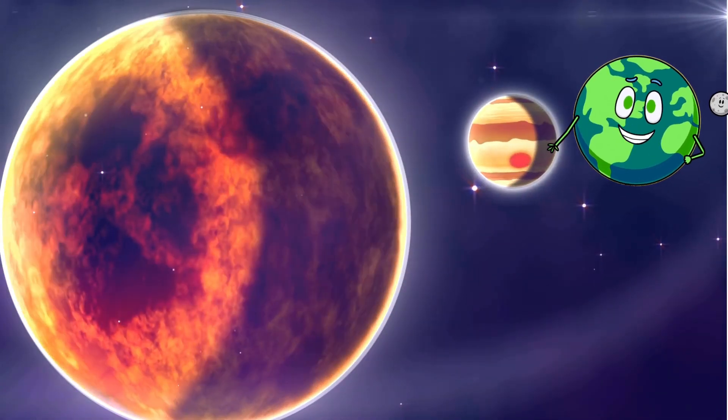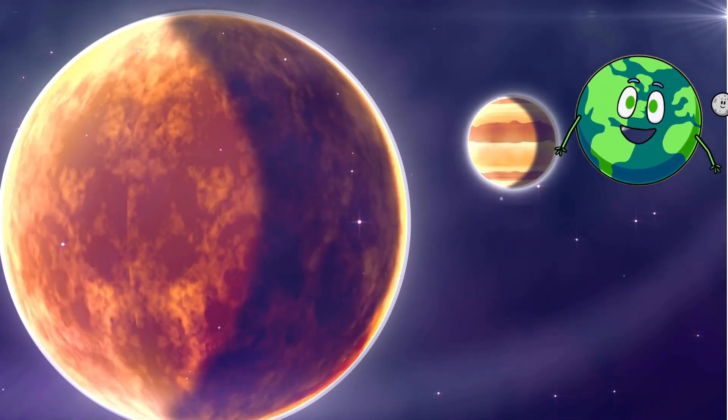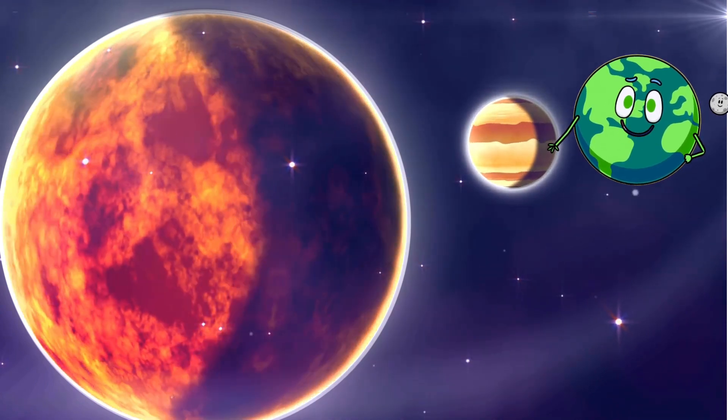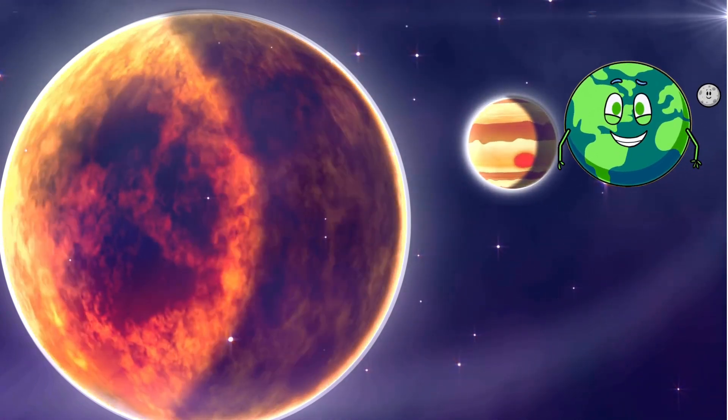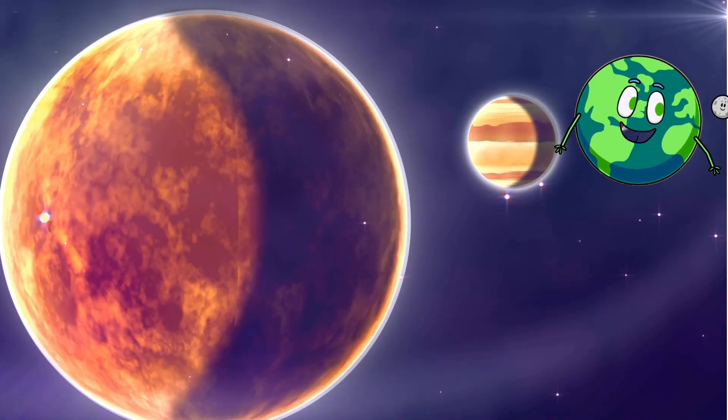If you've enjoyed our journey through the solar system, don't hesitate to hit that like button, subscribe, and ring the notification bell. Until next time, fellow stargazers, keep your eyes on the skies and your curiosity soaring. This is Taddy, signing off from our intergalactic adventure. See you later!